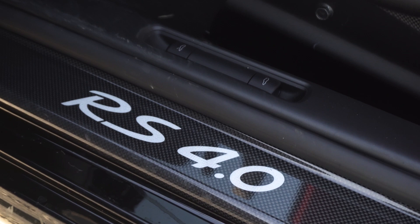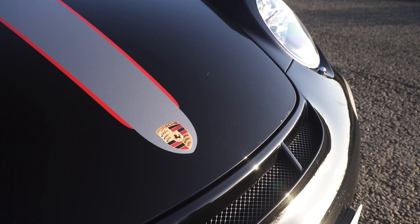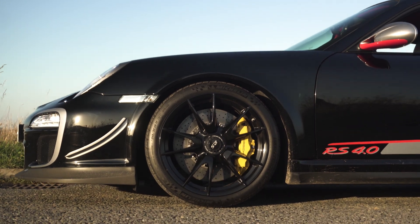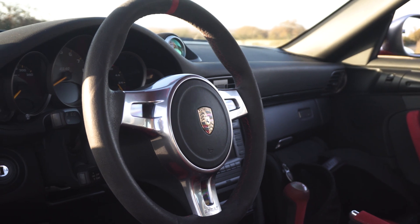That's astonishing given that this was the pinnacle of the 911 back in 2011, and it has nearly 500 brake horsepower. They're lapping the Nürburgring in exactly the same time for a fraction of the price, because there's only 600 of these in the world and they command quite a big premium.